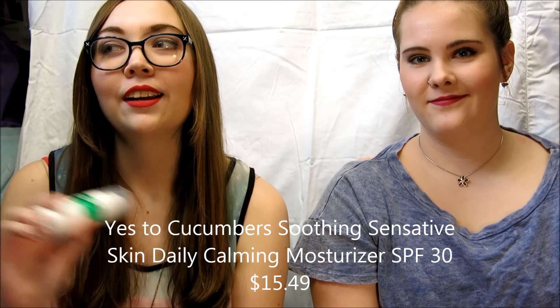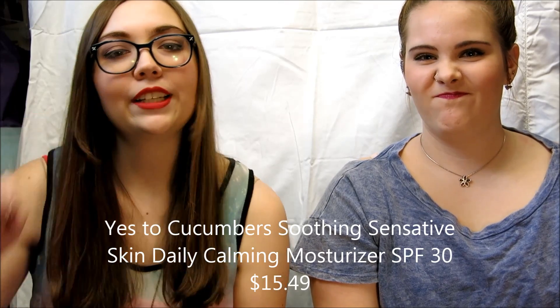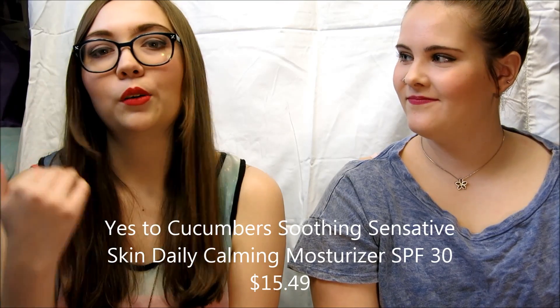Another thing I got, not Milani, is this face moisturizer. It's winter, my face gets very dry — especially my nose — and I don't like having a rough nose. So I got this Yes to Cucumbers soothing daily calming moisturizer, because college is stressful, kids.